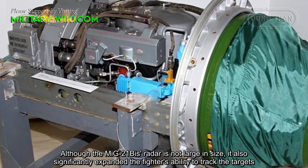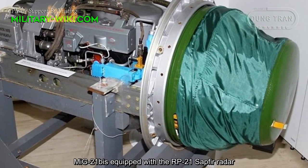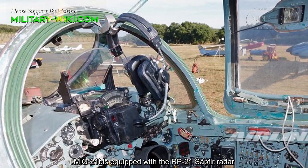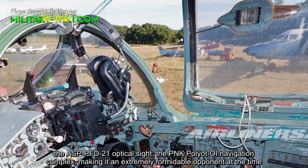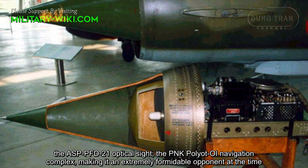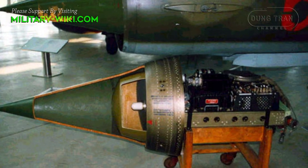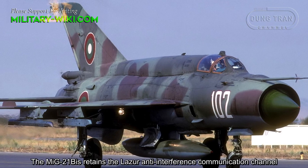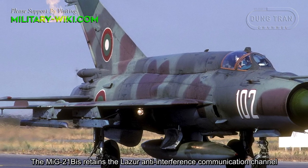The new engine remains the same size as the previous one, with a negligible increase in weight. In fact, the thrust of the R-25-300 engine exceeded the initial requirements, making the aircraft more maneuverable. Unfortunately, the MiG-21Bs fuselage has no room for further upgrades, including the exhaust compartments. Otherwise, the power of the MiG-21Bs would be much more powerful.